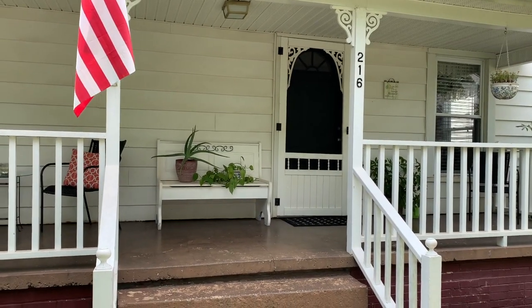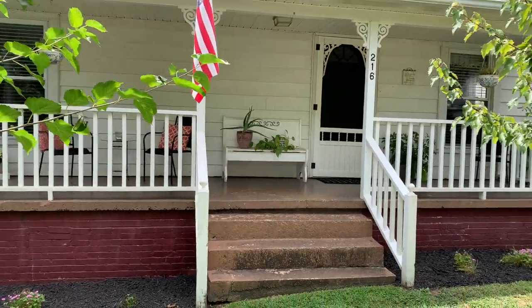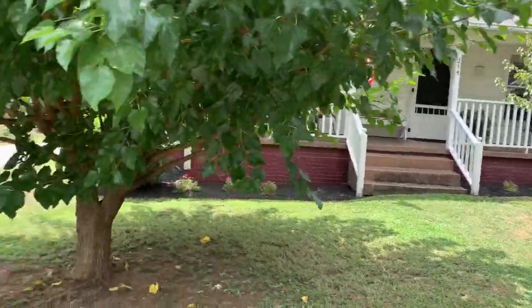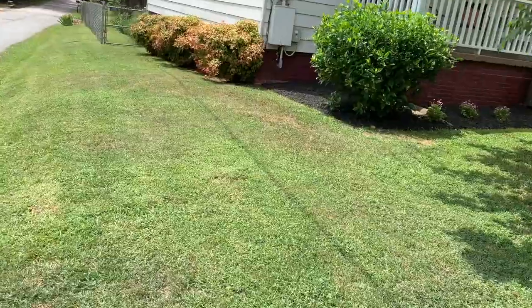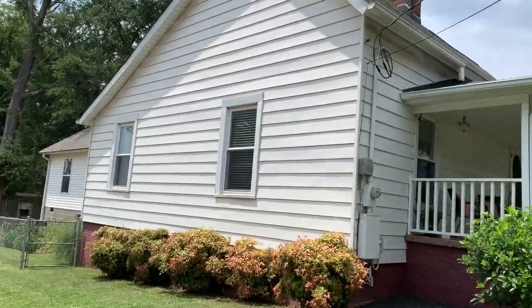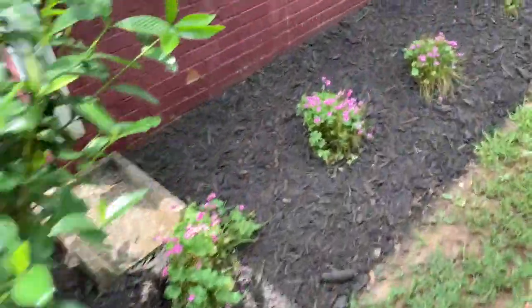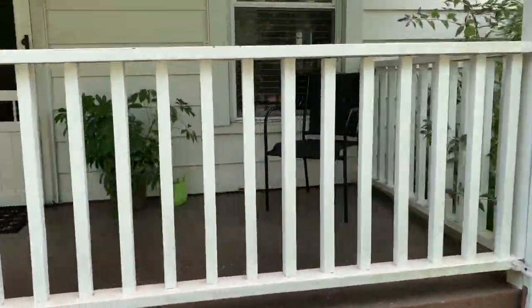I'm at 216 South 8th Street in Easley. I'm just going to do a pan of the lot here. The house is on a corner lot, beautifully and nicely updated and landscaped, with a nice cozy front porch.